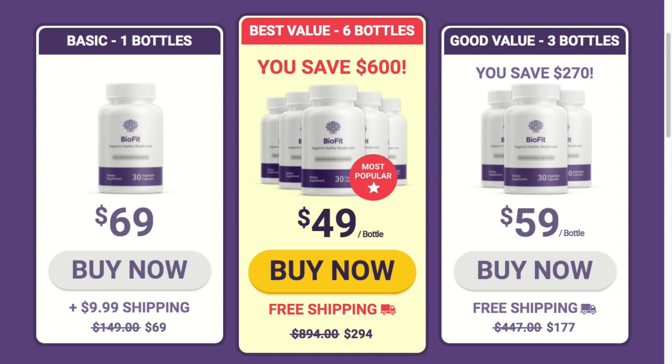BioFit comes with a 100% money-back guarantee for a full 180 days. That means if you don't get the results BioFit promises, or you change your mind for any reason at all, just call or email BioFit's support team within the next 6 months and quickly get every penny back.